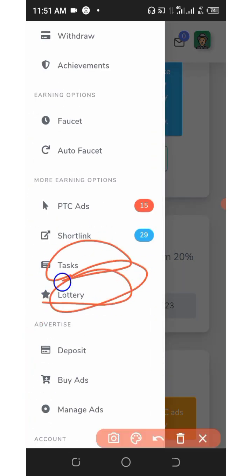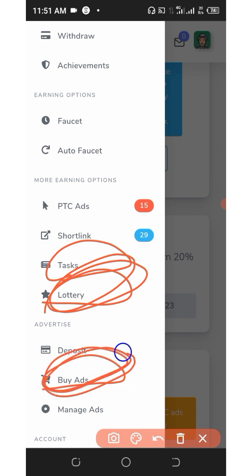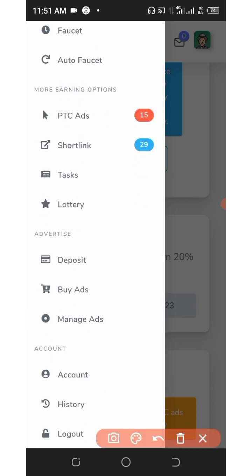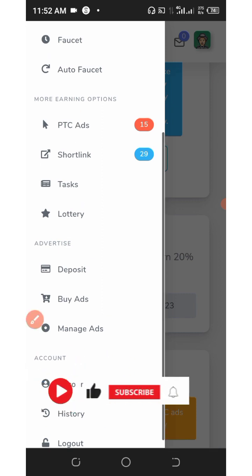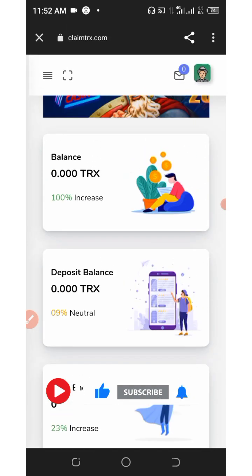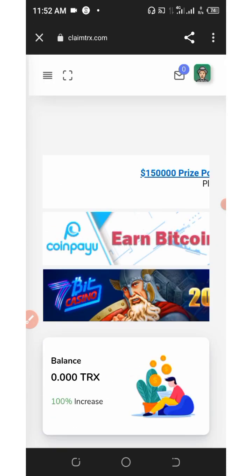You can also check out the other tasks and the lottery section to see how they work. On this website you can also buy advertisements for your websites or blogs. You can check the history of everything you have done on your account, and update your account information in the account section. You can make up to 100 tracks from this website if you take advantage of it, so go start making money right now because it is still paying.